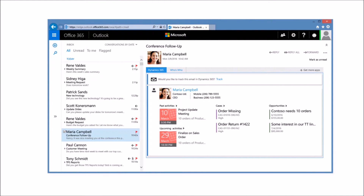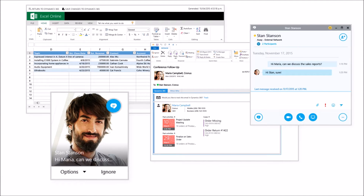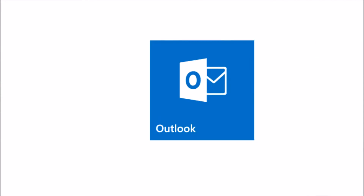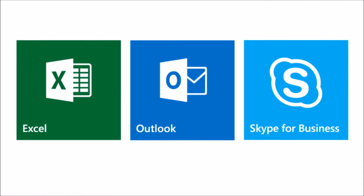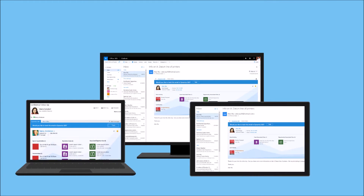You can seamlessly combine Dynamics 365 with familiar Microsoft Office 365 tools like Outlook, Excel, and Skype for Business, helping your team be even more connected, collaborative, and productive.